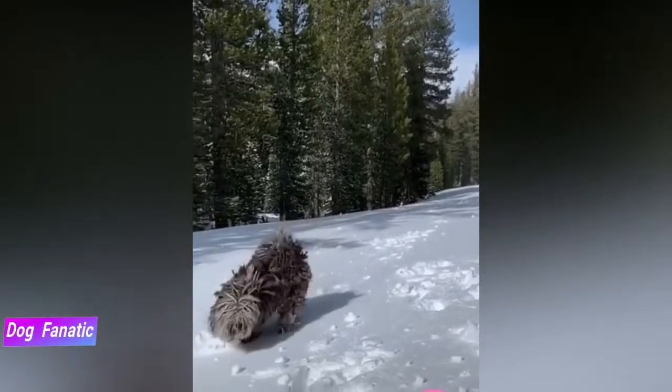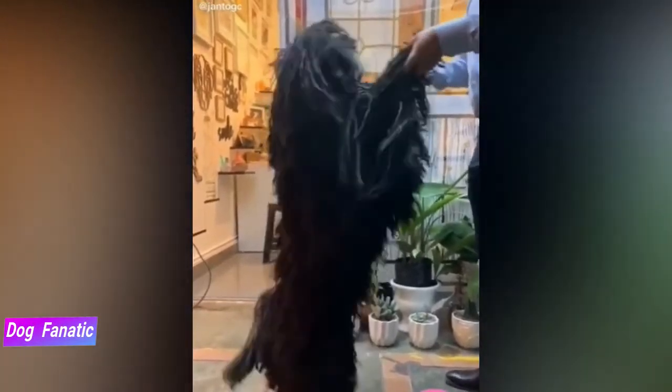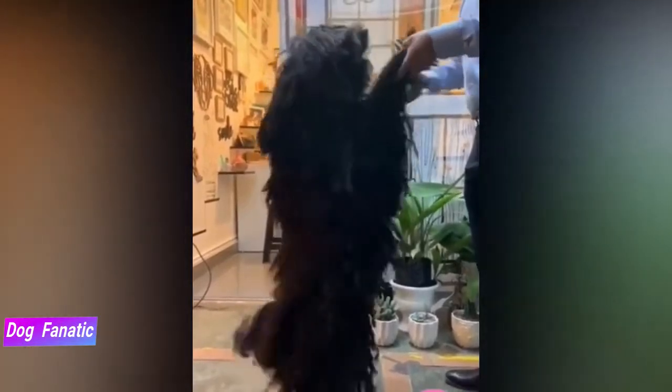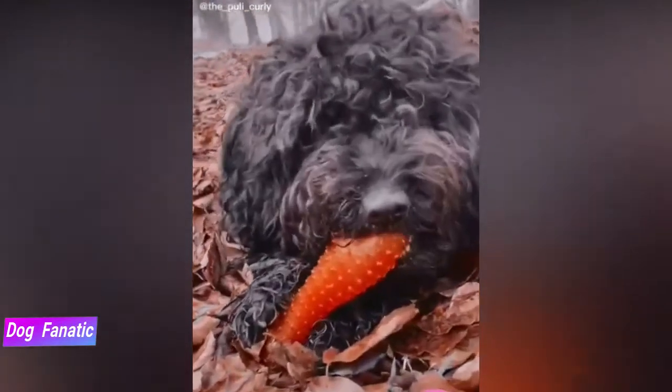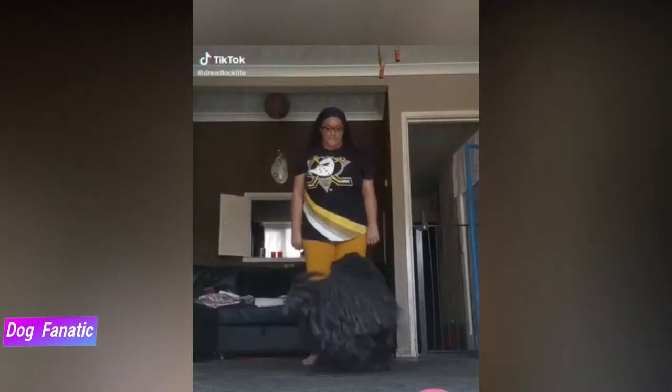The Puli's coat is considered non-shedding and hypoallergenic. Most Pulis are black, though white and gray are also found in the United States. In Hungary, the most common color after black is the brownish fawn coat. Black coats are described as weathered black because some white hairs begin to grow in when the dog is about a year old. Because the cords don't shed, they lose some of their color intensity over time due to exposure to the sun and air.